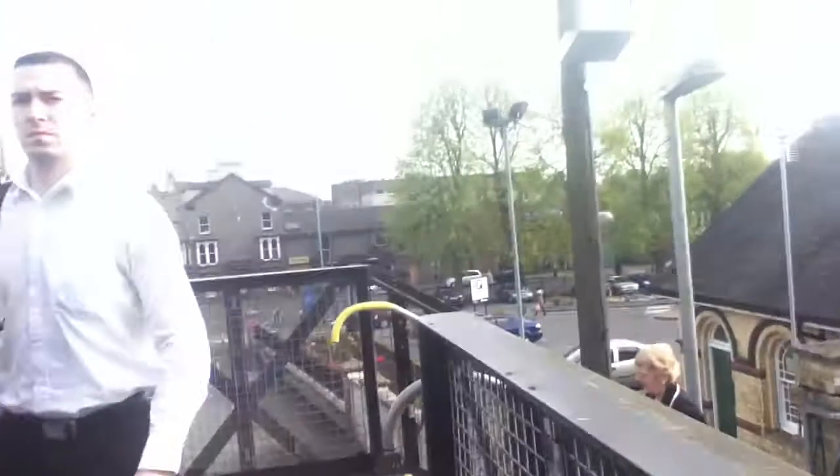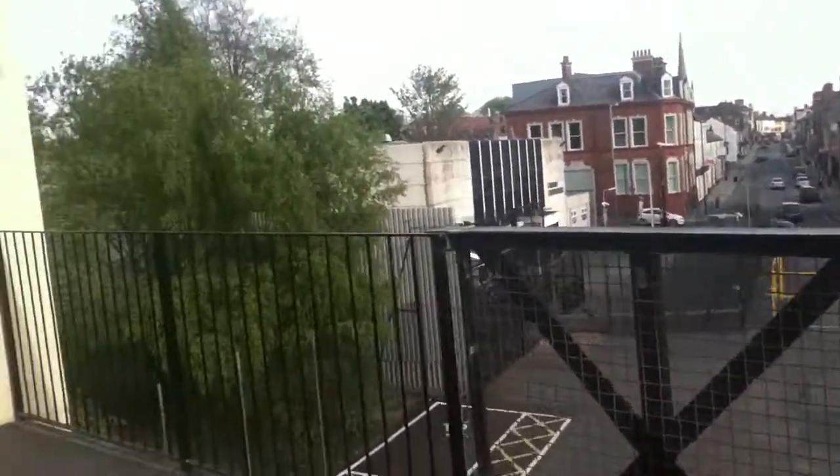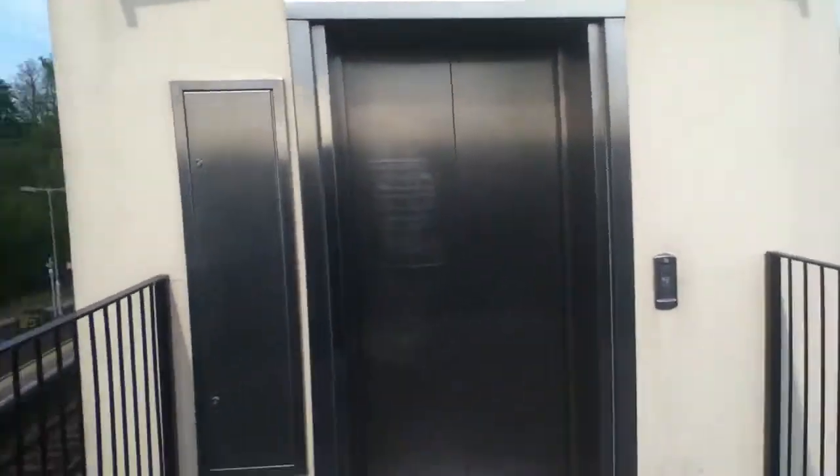Alright, let's go down the elevator number one. You can see Lisburn Street. This is elevator number one — let's ride it.